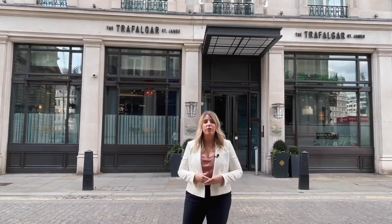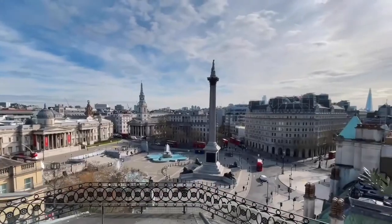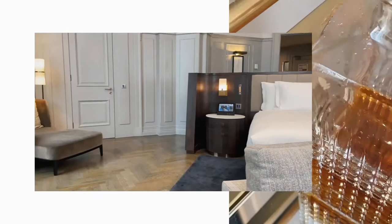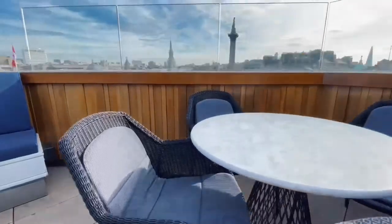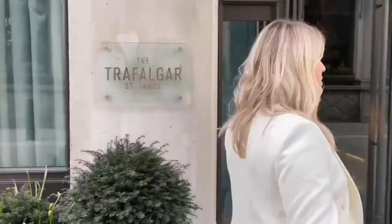Hi and welcome to the Trafalgar St James, located adjacent to the famous Trafalgar Square. The hotel boasts 131 guest rooms, ranging from queens to king rooms. There are also doubles and three signature suites. The hotel also boasts meetings and events space, two stylish restaurants and a rooftop bar with London skyline views. Let me show you the Trafalgar St James experience.